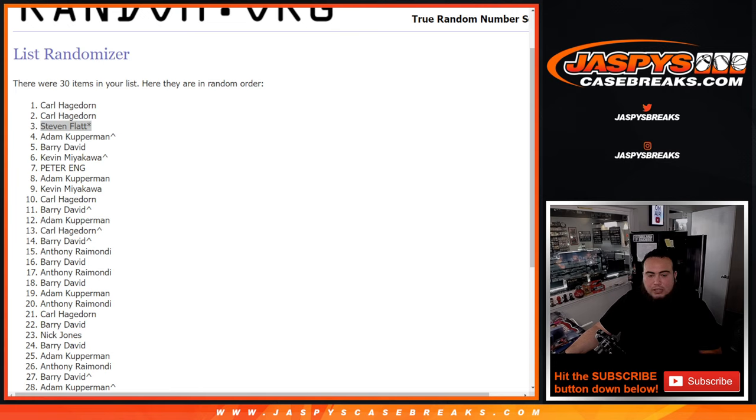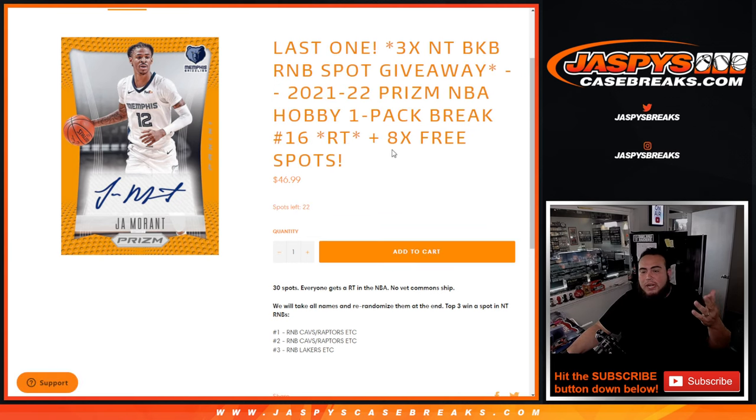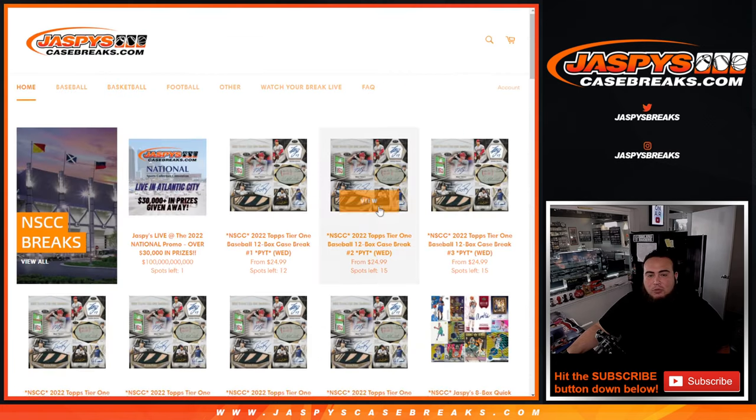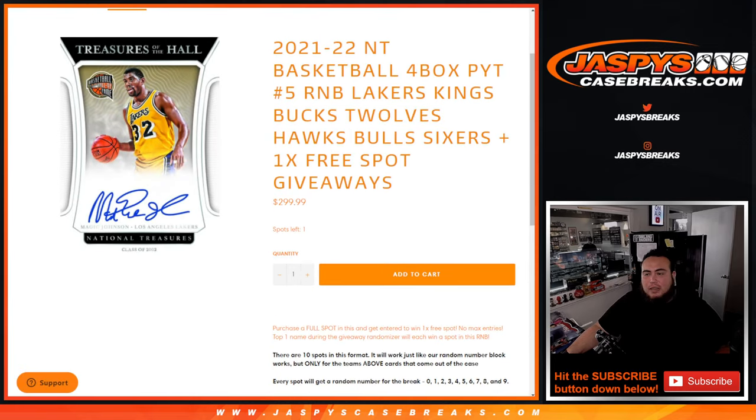All we need to do now is one more pack filler, and sell out that last full spot in the $300 RMB. Putting Carl's name in there and Stephen Flatt in as well. So the next pack filler is on the website — 22 spots, that's it. We'll give away another 8 free spots, and one straight-up spot left. Appreciate you guys — JazzBeastCaseBreaks.com. Thank you.